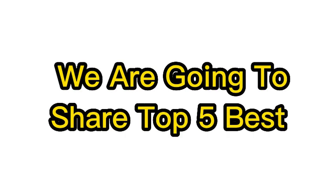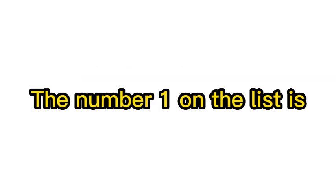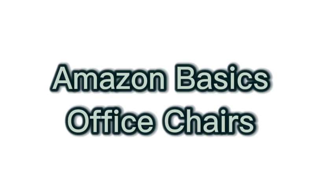Without wasting your time, we are going to share the top 5 best office chairs in 2023. Number 1 on the list is the Amazon Basics Office Chair.